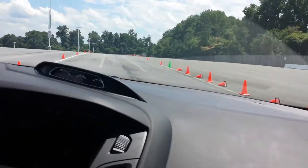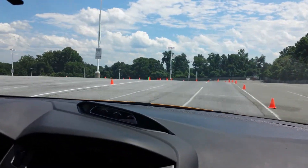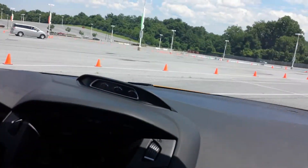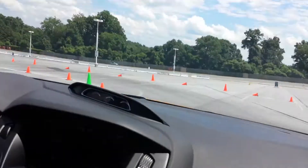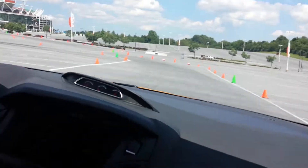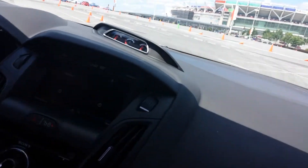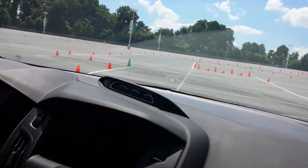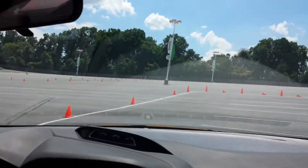Yes, hit it! That was fucking close. Boom — hold it through, hold it through! Oh, boom! Green cone!